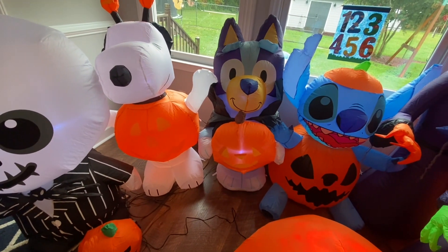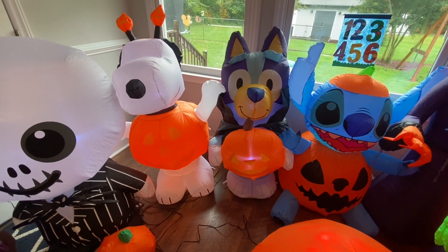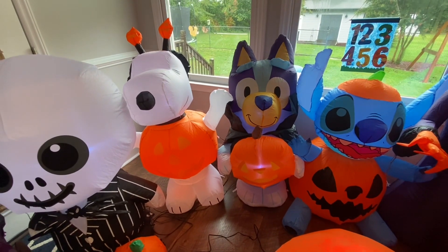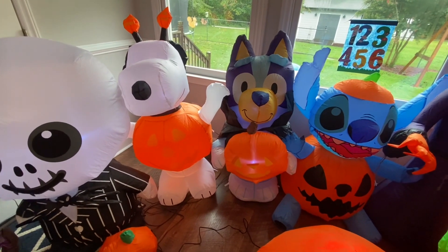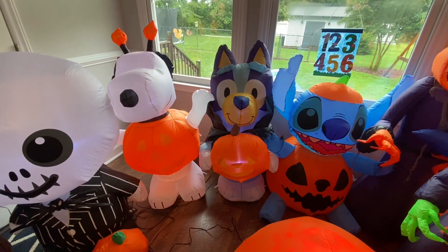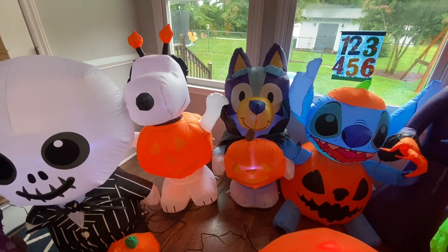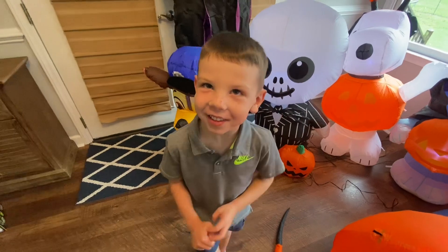Bluey! I wish we had Bingo too to put with Bluey, but I don't think they had one. Ema got you that one, didn't she? Ema went to the At Home store and they had their Halloween inflatables out. She called me and said which one do you think Grayson might like, and I said he does not have a Bluey — I've never seen a Bluey. So she snatched it up. A few days later I went to see what else they had and all the Blueys were gone — we got very lucky. Do you say thank you to Ema for snagging Bluey for you? Thank you Ema for snagging that Bluey!